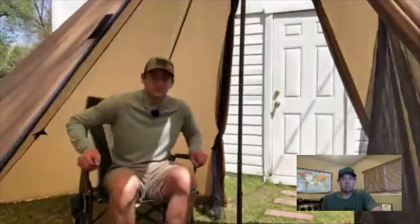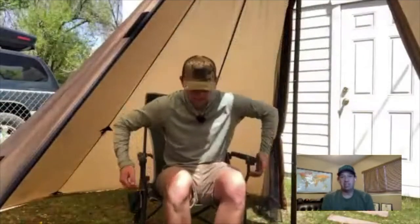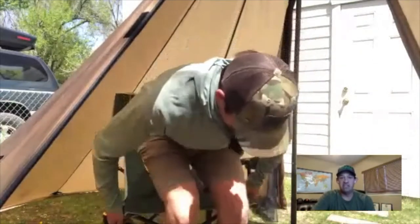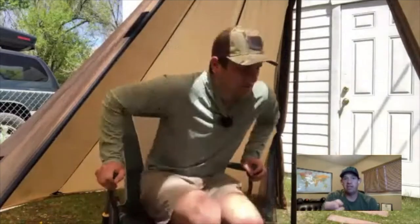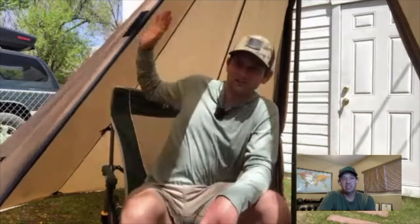Those teepees are almost a little deceiving on how much space is actually inside. What's the stand-up height right there at the pole? The Red Cliff is built around 6'10", so I can easily stand up at the pole. As you get closer to the edges you lose some headroom, but you do get about 6'10" at the pole.